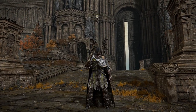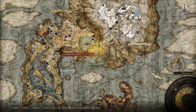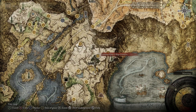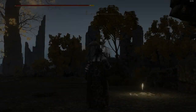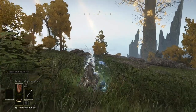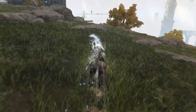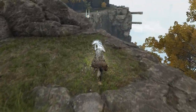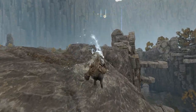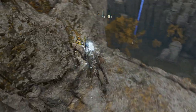Now open the map and go to this location. Okay, here we go. Watch your steps.